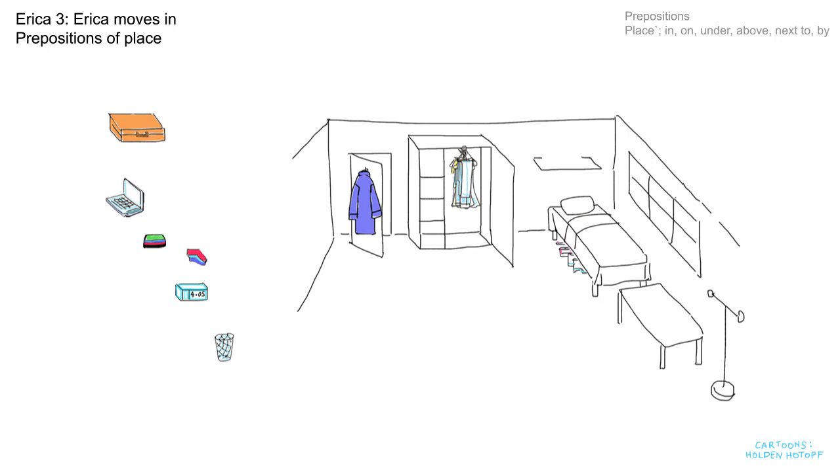She has a little pile of t-shirts that we can put on the top shelf in the cupboard. We can put her socks on the middle shelf. The waste paper basket needs to go under the desk and her laptop on the desk. And the suitcase can go on top of the cupboard.